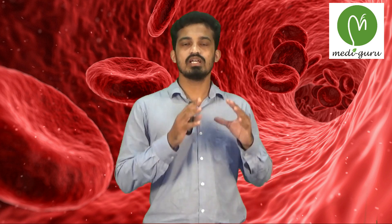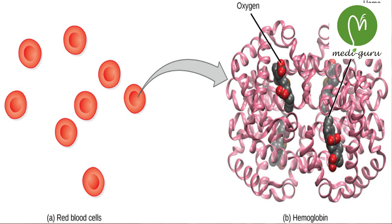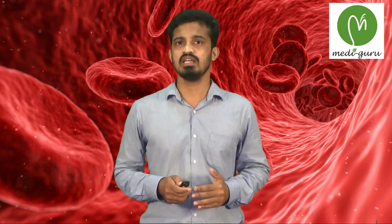Next, the HB count. HB is a pigment that imparts a red color to the red blood cell and functions to transport oxygen molecules to the tissues. Its normal range is 14 to 16 gram per deciliter. At birth it is about 25 gram per deciliter, by the third month about 20, by one year about 17, and by puberty 14 to 16 gram per deciliter. In females it is slightly lower, at 12 to 15 gram per deciliter.